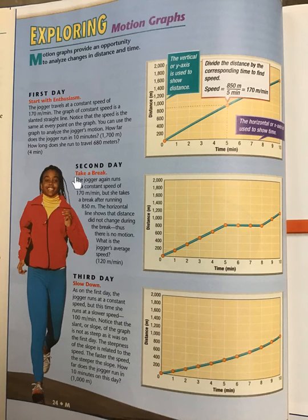Second day — take a break. The jogger runs again at a constant speed of 170 meters per minute, but she takes a break after running 850 meters. The horizontal line shows that the distance did not change during this break — thus, there is no motion. What is the jogger's average speed?